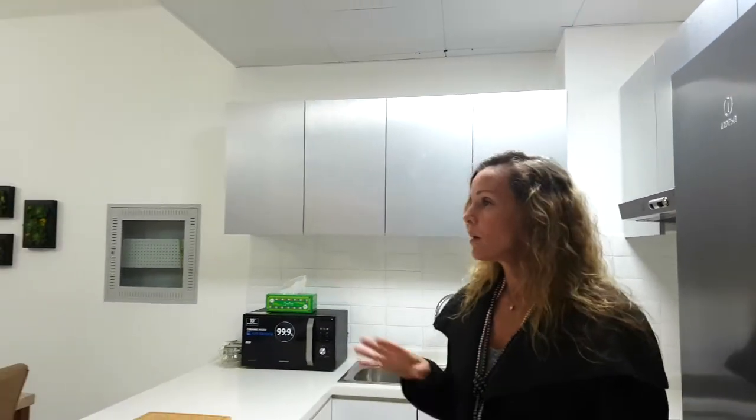Good morning and welcome to Alcove. This is our ground floor, one bedroom, shell apartment walkthrough. The one bedroom starts at 760 square feet.